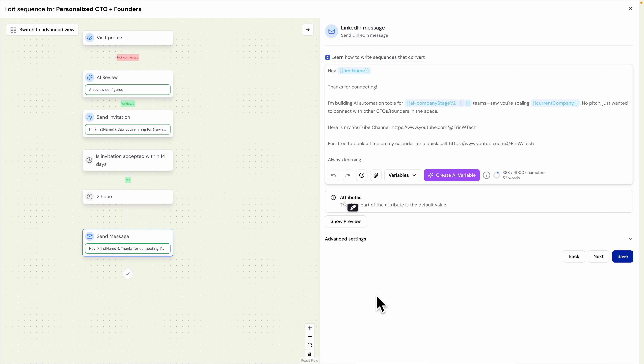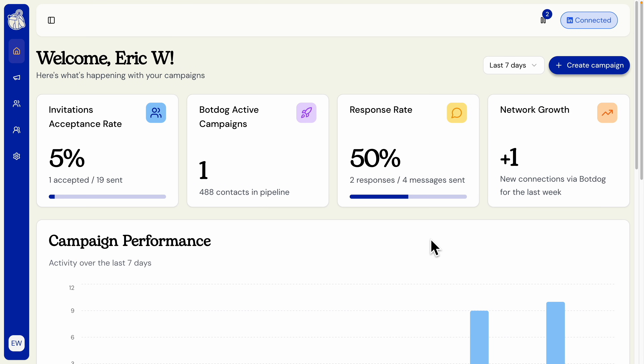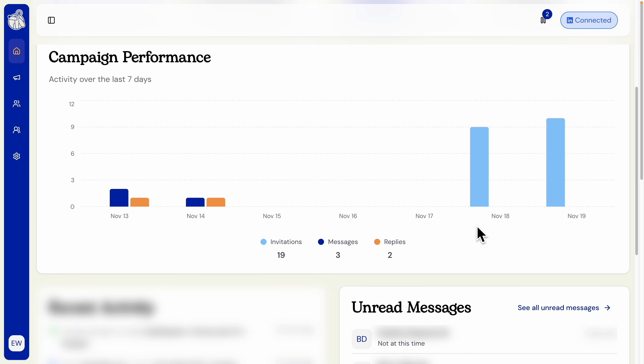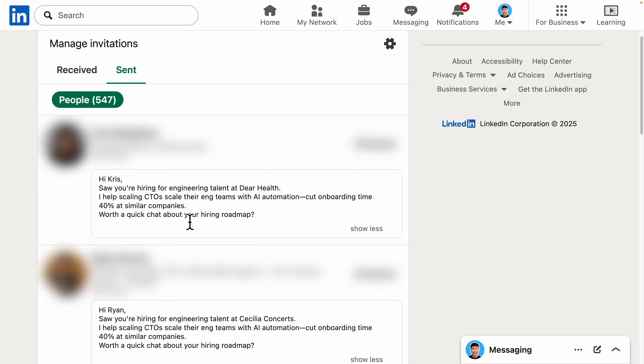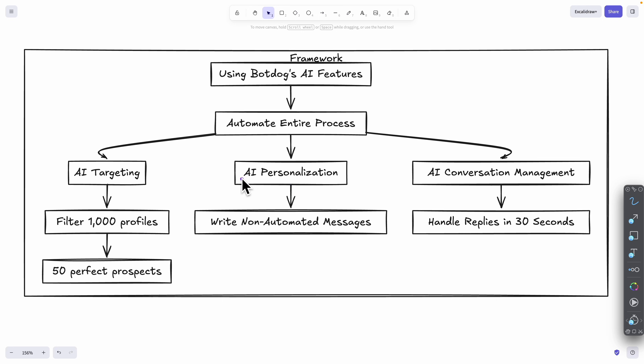Back on the Bulldog dashboard, we can see one new connection made through the campaign we just launched, with 10 connections being sent per day. Looking at the LinkedIn connection invites confirms the personalized template is actively being sent and working as expected.